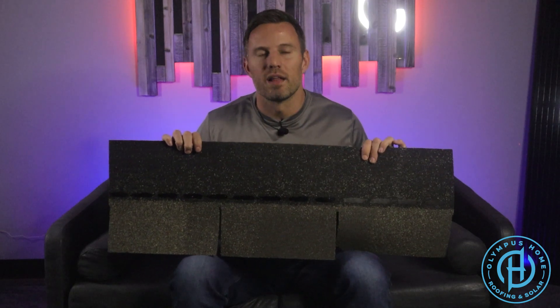Expecting to have a quality roofing system with a three-tab shingle is like expecting the Patriots to win the Super Bowl now that they've gotten rid of Tom Brady. It's like expecting a good donut when you go to Dunkin' Donuts instead of Krispy Kreme. Or like expecting customer service from Chick-fil-A when you go to any other fast food restaurant.